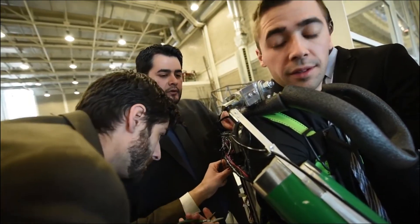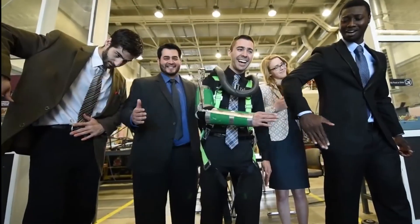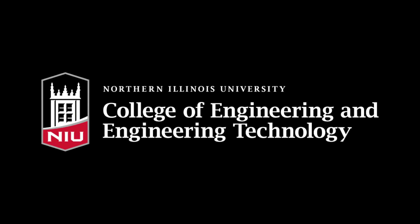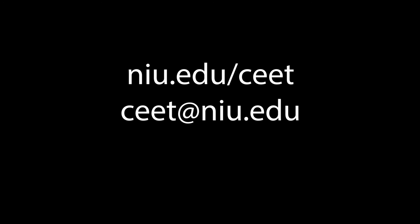The College of Engineering and Engineering Technology has 35 labs for students to gain hands-on experience. To view our labs, visit niu.edu/CEET. And for a personal tour, contact us at CEET@NIU.EDU.